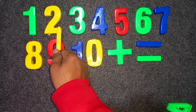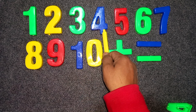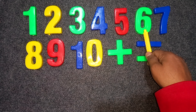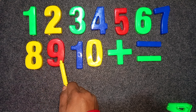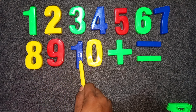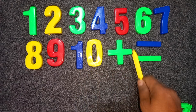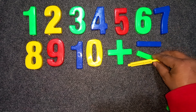Green color one. Yellow color two. Green color three. Blue color four. Red color five. Green color six. Blue color seven. Yellow color eight. Red color nine. One zero, blue and yellow color, ten. Green color plus green color minus blue color minus.